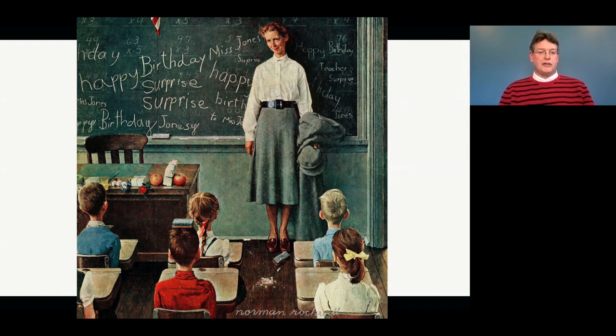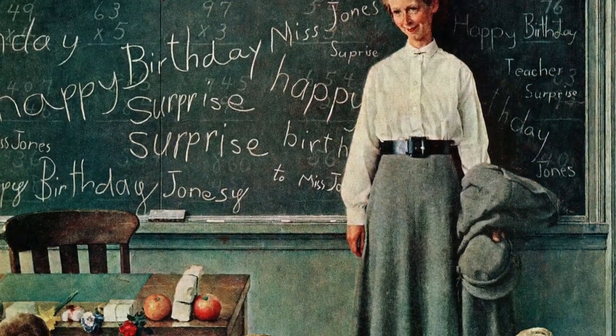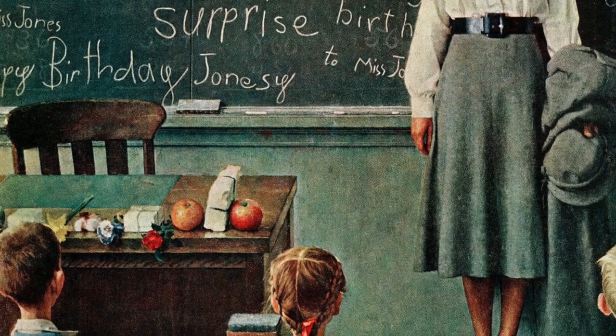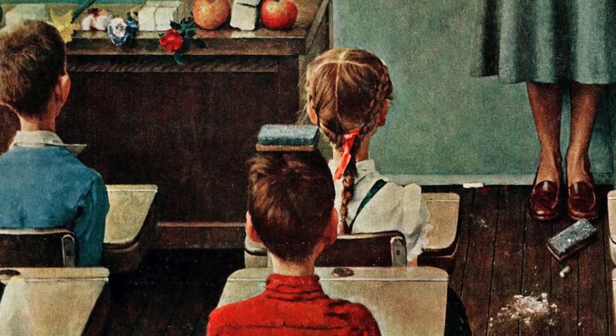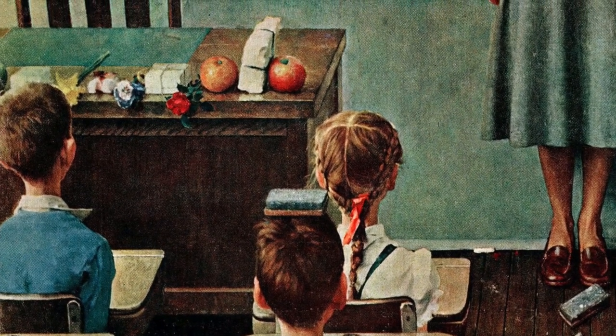The next picture we're going to look at together is called Happy Birthday, Miss Jones. It's really nice to see that the teacher is smiling and pleased that the kids remembered her birthday. Did you notice on her desk she has many gifts they brought in? An apple, an orange, there's even a nice red flower, maybe some cookies and candy. They want to celebrate the birthday of their teacher because the teacher is somebody very important to them. I really enjoy the fact that Norman Rockwell put an eraser on the boy's head who has a red shirt on — again activating that color red so we can see not only that boy, but also the rose and the apple on her desk.